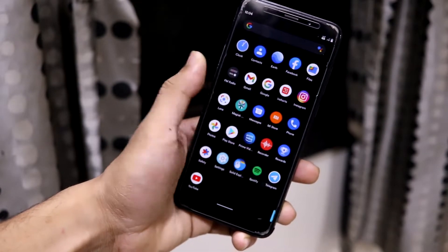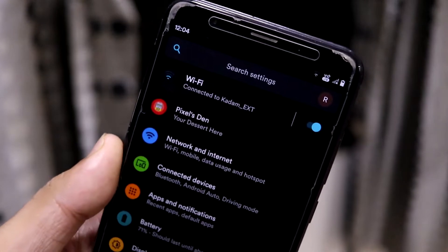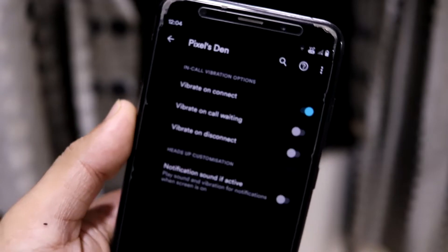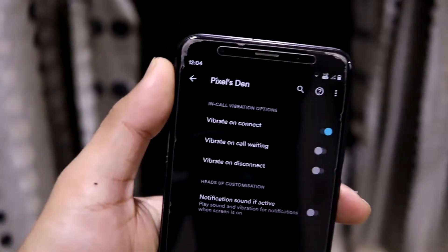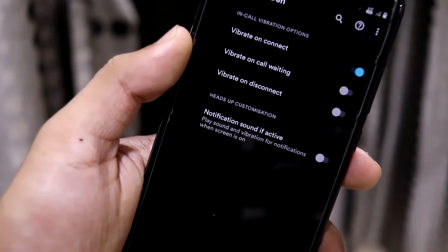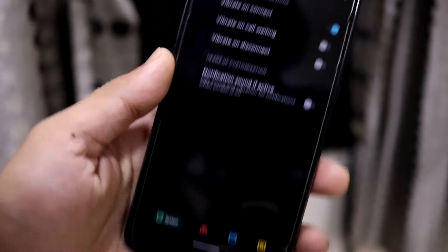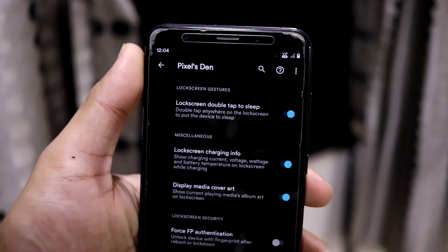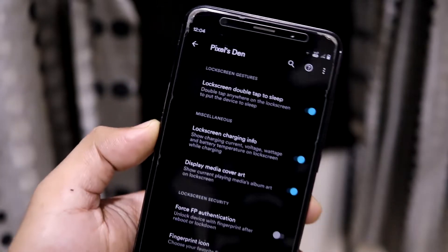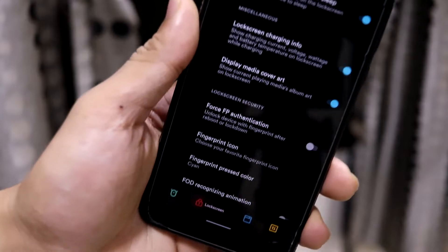Let's check out the extensions directly. When you open Settings, you get a 'Pixel' tab. It starts with the System tab, and here we have some customizations. In-call vibrations are really important to some people in their day-to-day life — that's basic stuff not present in the Pixel Experience ROM, but it's available here.